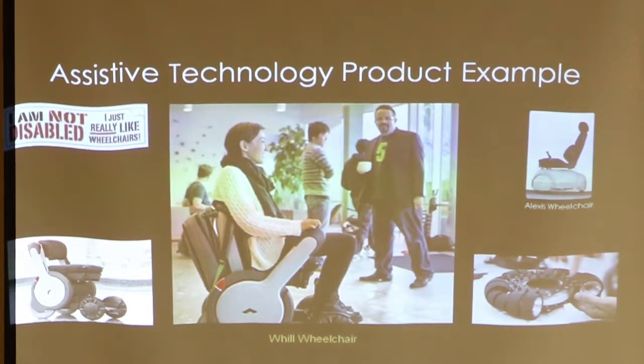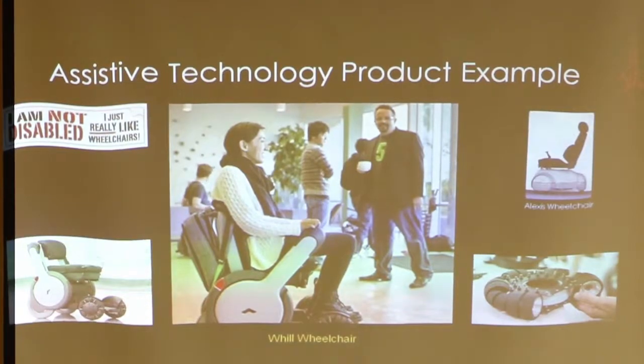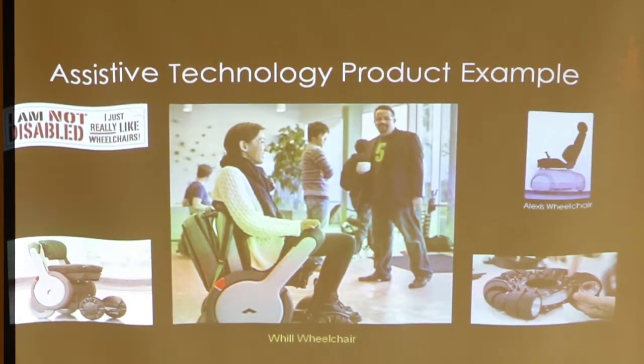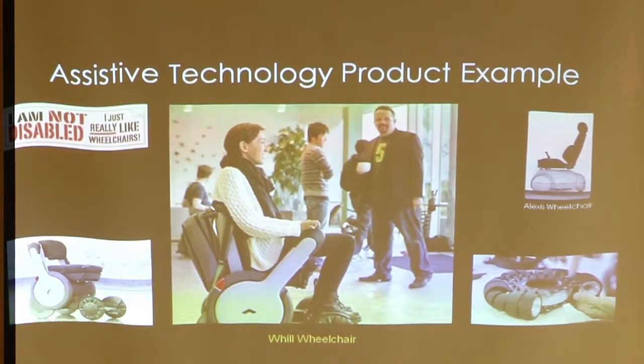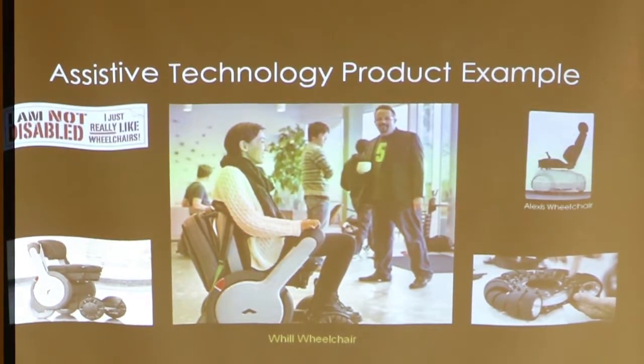Here's an example of one product — a wheelchair actually made in San Carlos. The number one goal in designing it was aesthetics. It looks different and neat. Maybe if the wheelchair looks cool, then the user will look cool too — because you don't want to be seen in a wheelchair or car or clothes that look ugly. Assistive technology reflects on the person, so it's really important to design things with aesthetic appeal.